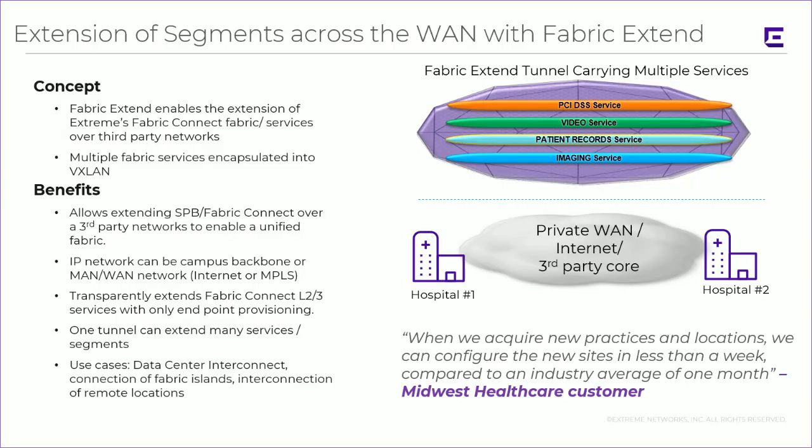Extensions across the WAN with Fabric Extend are fairly straightforward in concept. We take the Ethernet protocol of Fabric Connect and run it inside of VXLAN, which allows us to use L3 transports — we can run across third-party networks, IP networks or campus backbones, internet, or routed MPLS. We can transparently extend Fabric Connect L2 and L3 services with only endpoint provisioning. Importantly, it is one tunnel that can extend many services and segments, and those services and segments are elastic. Use cases include data center interconnects, fabric islands, and interconnection of remote locations.